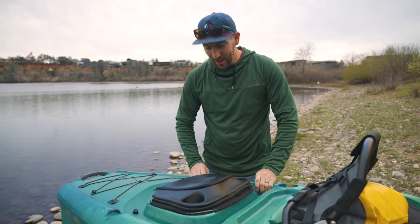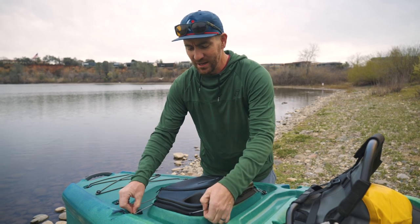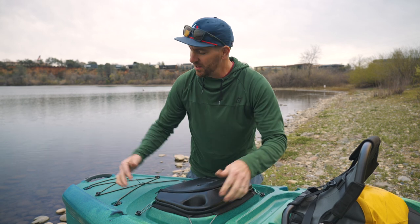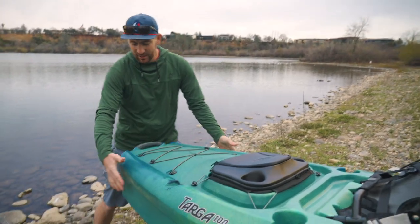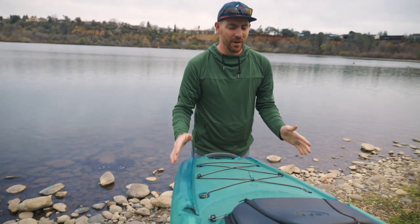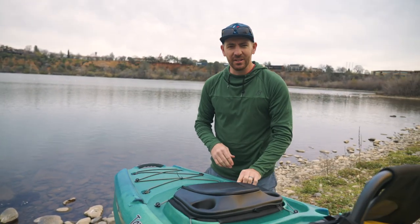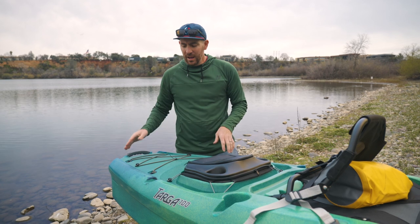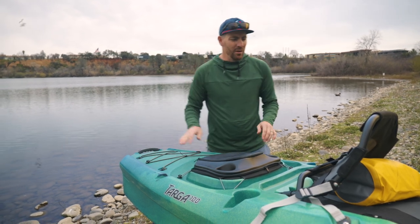It's definitely geared towards stability and not necessarily speed or performance. If you look at the size of this rear end and how much buoyancy it has underneath, this thing is going to be solid as a rock. But I'm guessing it's not going to be very fast. If you compare this boat to something like the Tarpon 100, you'd notice the Tarpon has a lot more taper in the bow and the stern. Totally unique design.